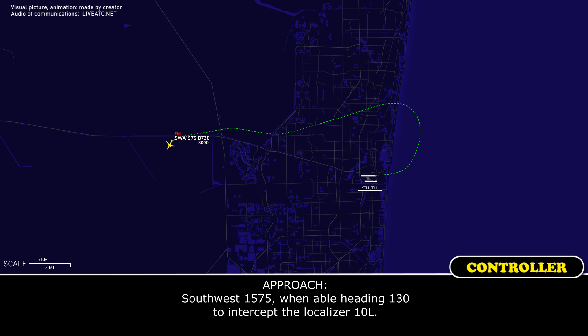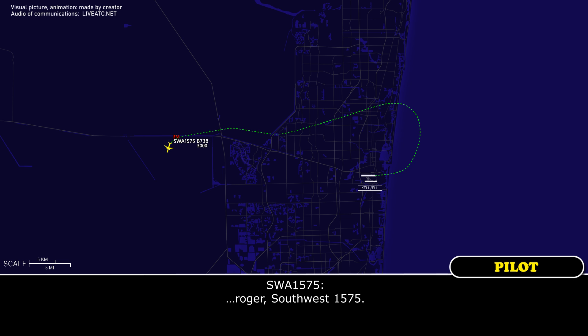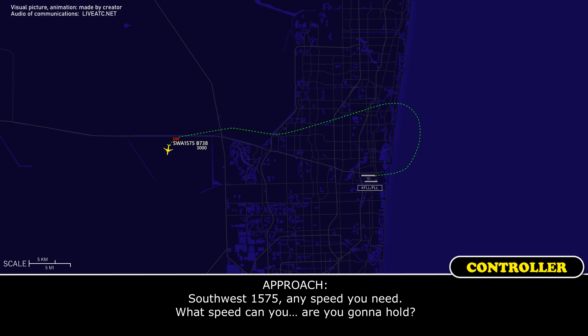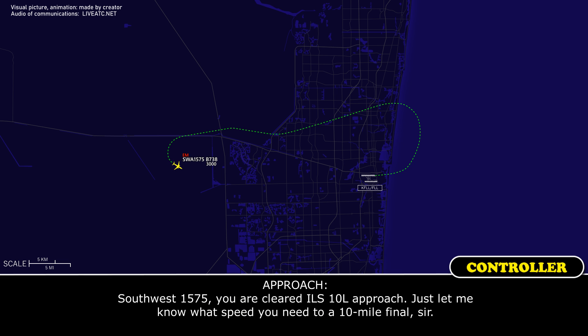Southwest 1575, when able, heading 130, intercept the localizer for 1-0 left. We're going to stop coming up. Southwest 1575, any speed you need — what speed are you going to hold? Southwest 1575, you are cleared ILS 1-0 left approach, just let me know what speed you need on final.